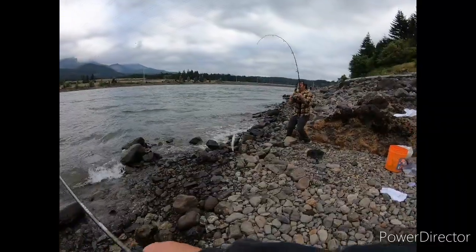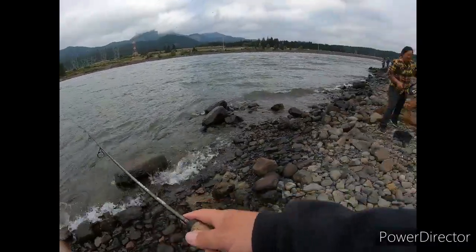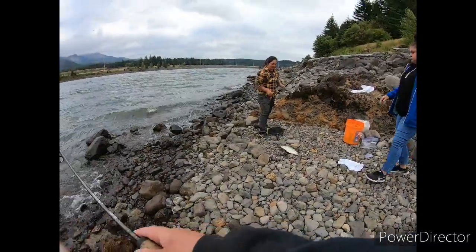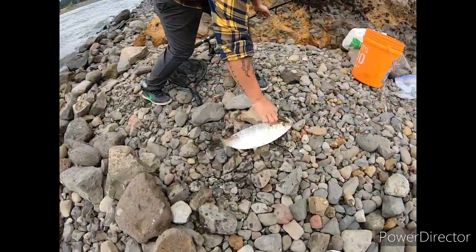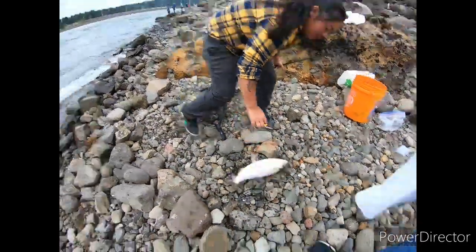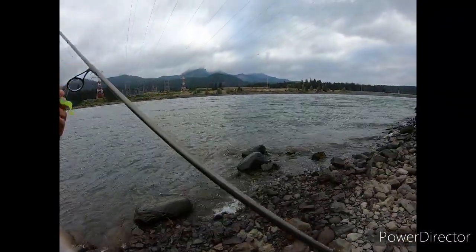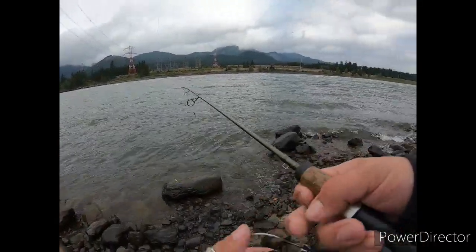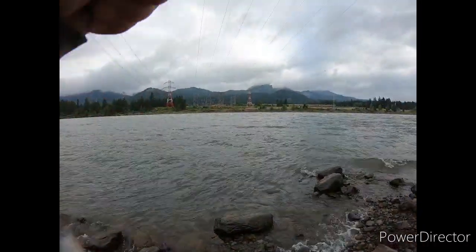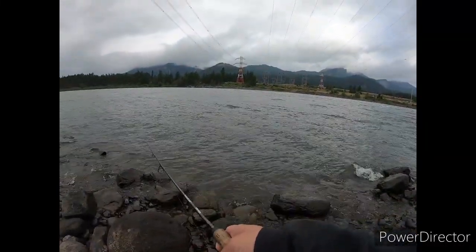Another one! It's hard to get the video going when you're casting. V's still working. She was going to switch her jig out because the color is coming off. Let's see if I can nail one right now.